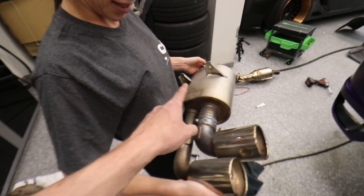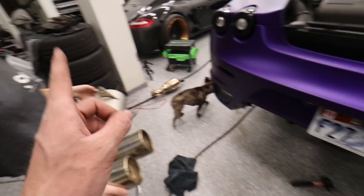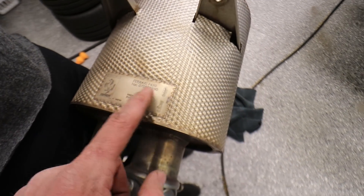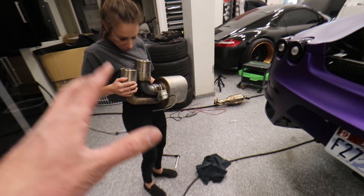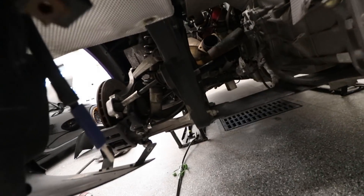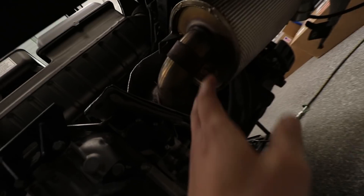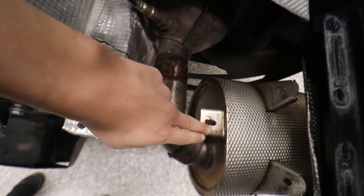We learned that we need to get the exhaust off of the catalytic converter before we take the catalytic converter off of the headers — that's what we learned. You guys can see right here it's Ferrari branded Tubi exhaust. There's Tubi Style right there, here's like the serial number and all that. So we're actually going to be selling this exhaust system for anybody out there that wants a teeny, teeny bit louder than stock. Step one on this side that we didn't do on the other side is we had to remove this little sleeve here, so that way we can separate the catalytic converters from the exhaust.